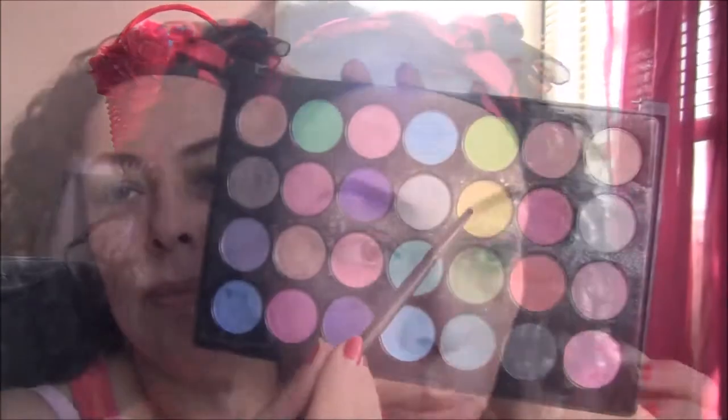Now this eyeliner, as I showed in a video I did before, is very smooth and creamy — a great gel. It has really marvelous colors in it. I'll leave a link for that video for that line of eyeliners.